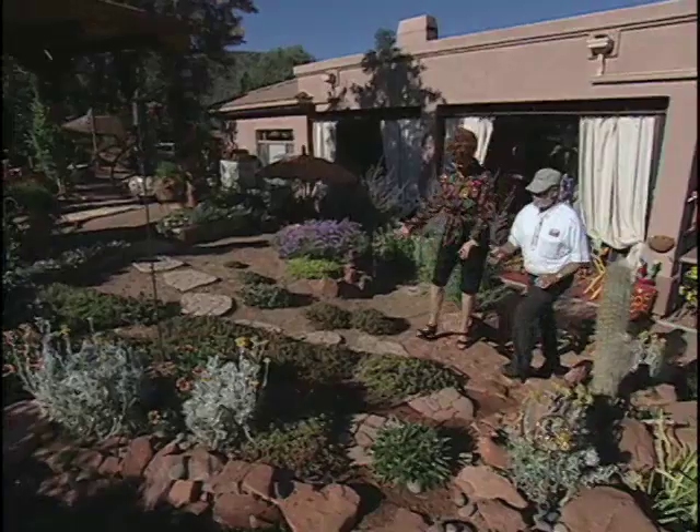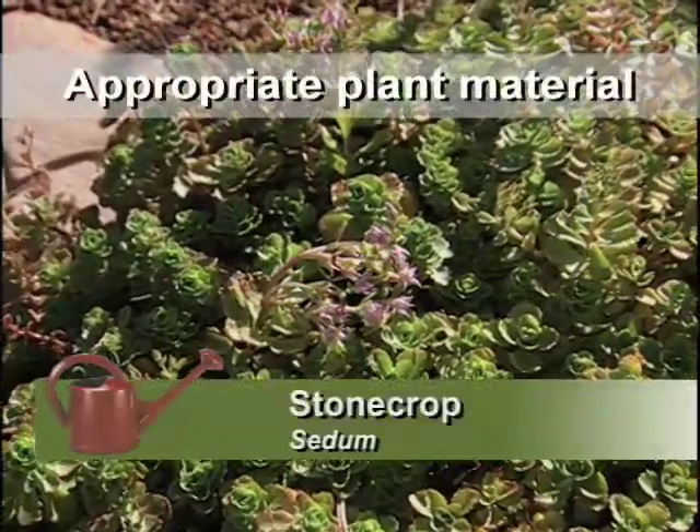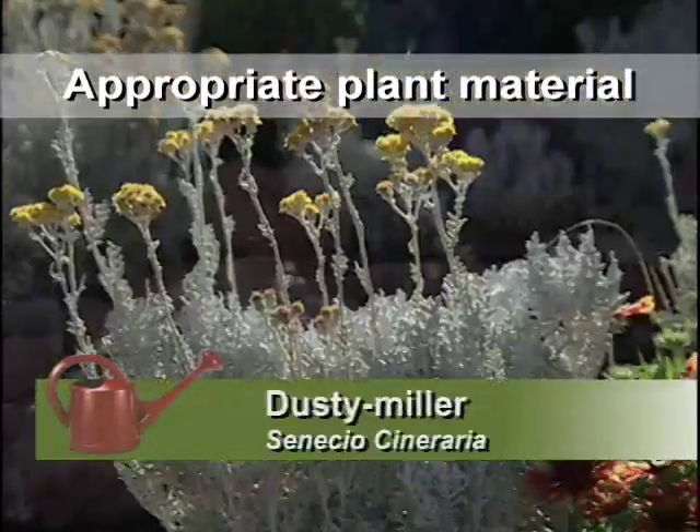And here I see sedum. Yes, good choice — it's wonderful in the heat here in Sedona. It blooms; it's just starting to bloom now. It's just fabulous. And Dusty Millers too.